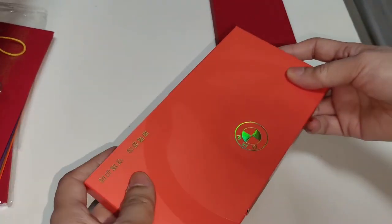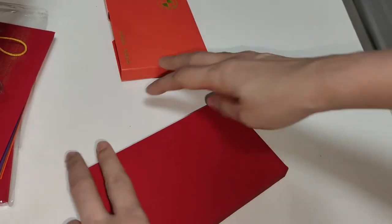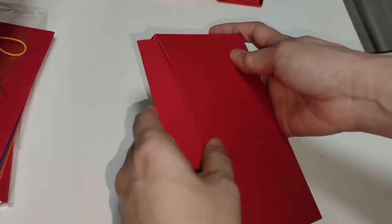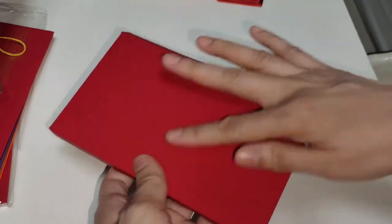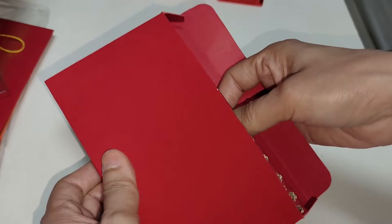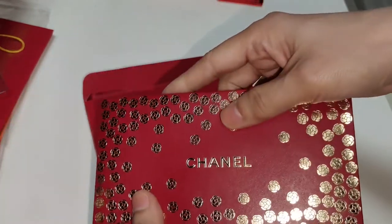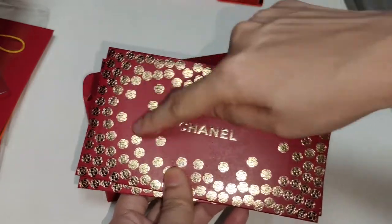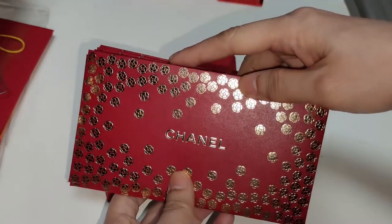Next, I got the red packet from Chanel — this year's red packet. I'm surprised that the box doesn't have any branding. So let's have a look inside. Wow, so nice. Camellia — these are all the Camellia flowers, gold embossed.